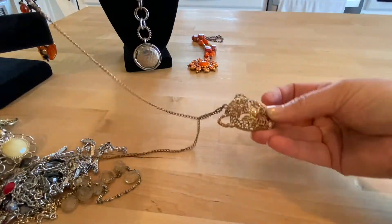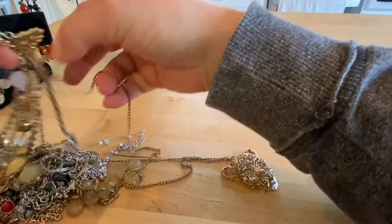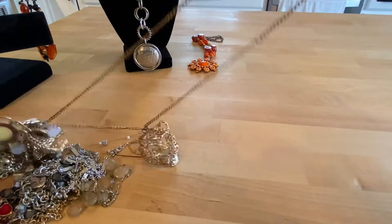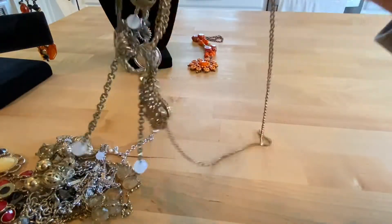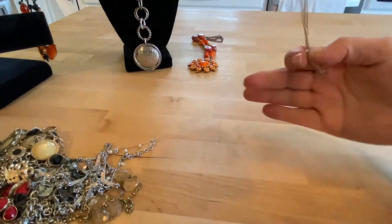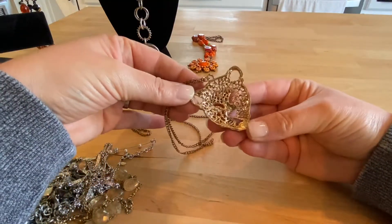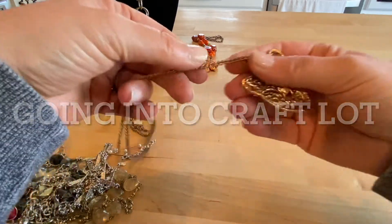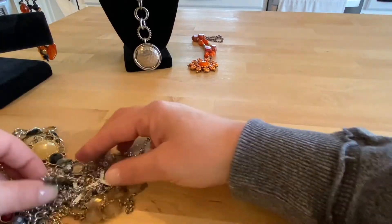We've got something here — it's not a lion, it's not a tiger. We are just tangled. This feels dirty. I don't see any maker's mark on it. Moving on.